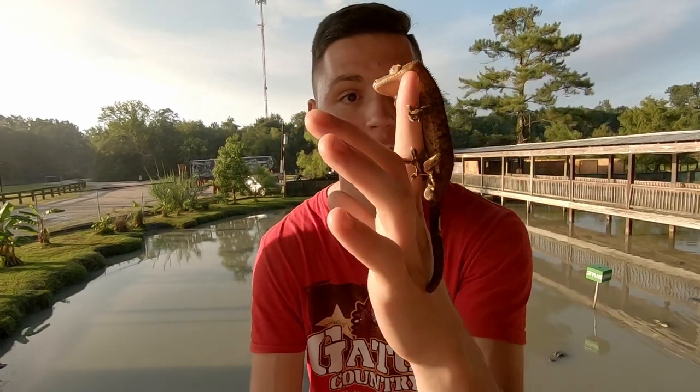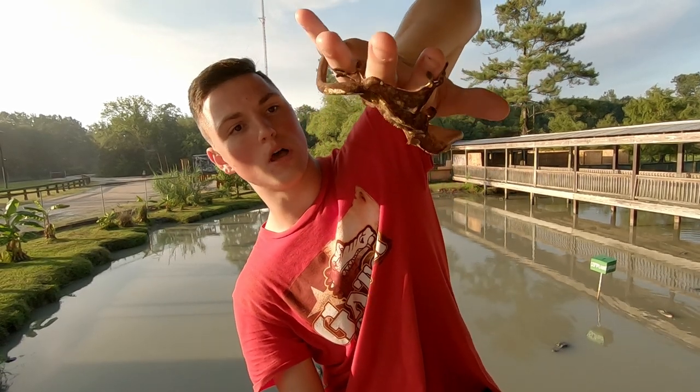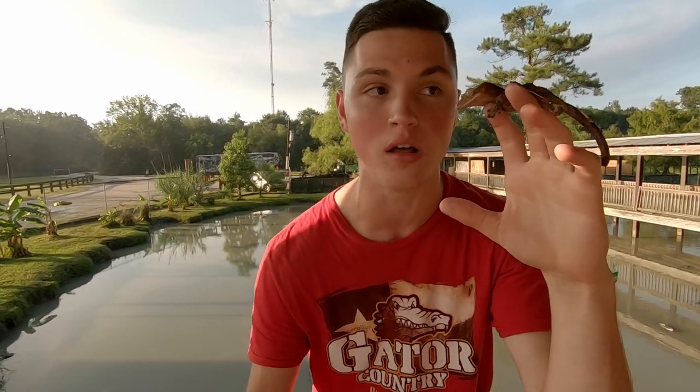The crested gecko was thought to have been extinct until it was rediscovered in the early 1990s by a group of explorers when they were in the treetops of that island, because they are very arboreal which means they love living in the trees. And they live in the trees with these little adhesive toe pads — he's clinging to me right now — and he can actually go completely vertical or upside down. That's because there are millions of little hairs underneath each toe pad that stick to the surface and help them cling really well.